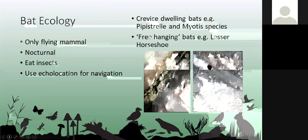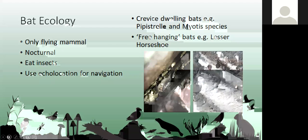Bats are the only flying mammals in the world. They're nocturnal — they sleep during the day and come out at night to feed on insects. To do this they use echolocation: they produce high-frequency sound waves and use the echoes that bounce back from objects to navigate in the dark.